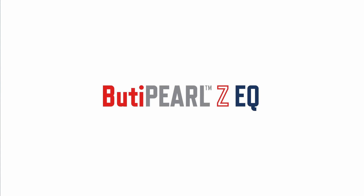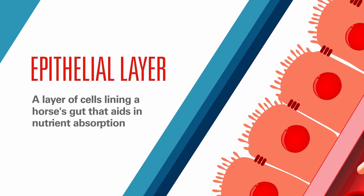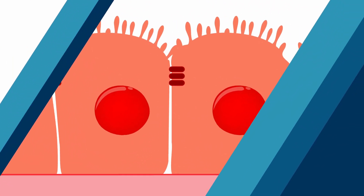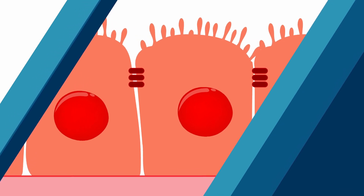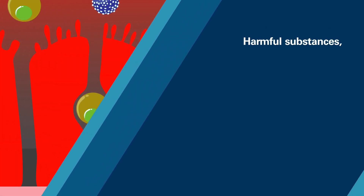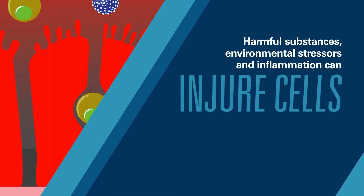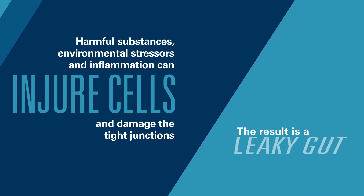Butapurl ZEQ is a build-up solution offered in the Kemen Gut Health Triple Check. A horse's gut is lined by a single layer of cells that aid in nutrient absorption. Tight junctions connect these cells to each other, forming a barrier against parasites, viruses, and toxins. Harmful substances, environmental stressors, and inflammation can injure the cells and break down these tight junctions.